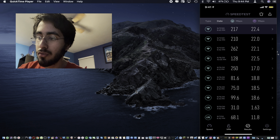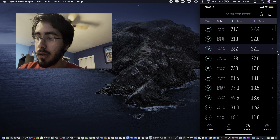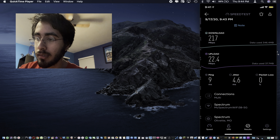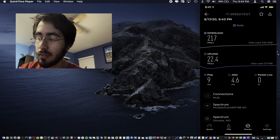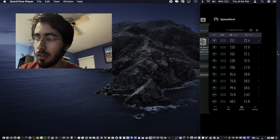So the three tests: test one — 262 down, 22.1 upload, 10ms ping, 5.9ms jitter. Test two — 210 download, 22 upload, 10ms ping, 4.4ms jitter. Test three — 217 download, 22.4 upload, 9ms ping, 4.6ms jitter. Not bad at all — let's clear that and now run our shortcut test.